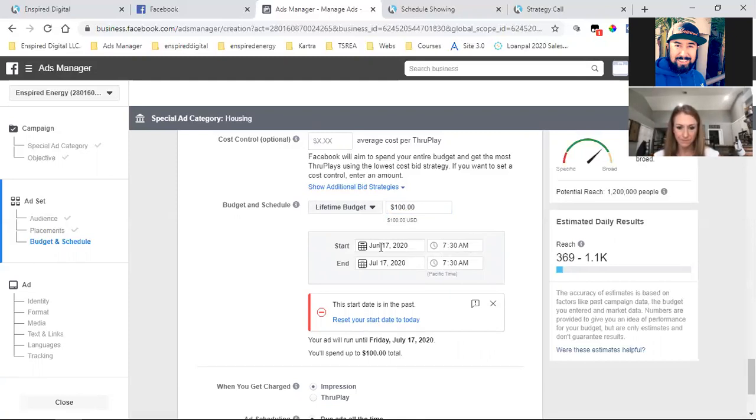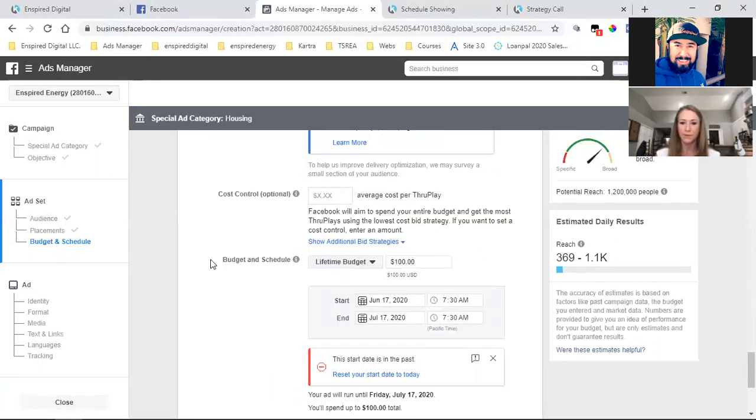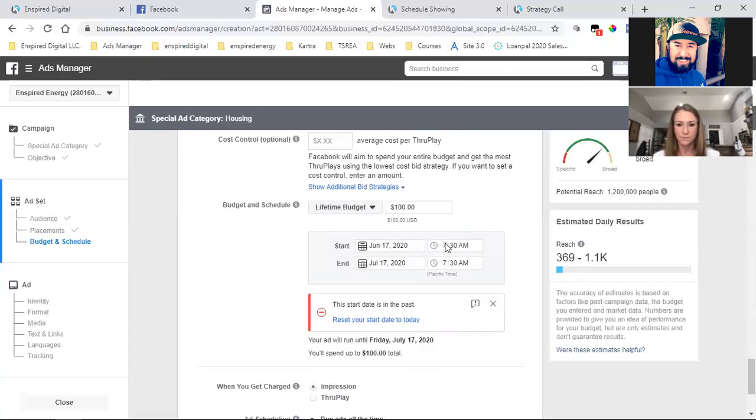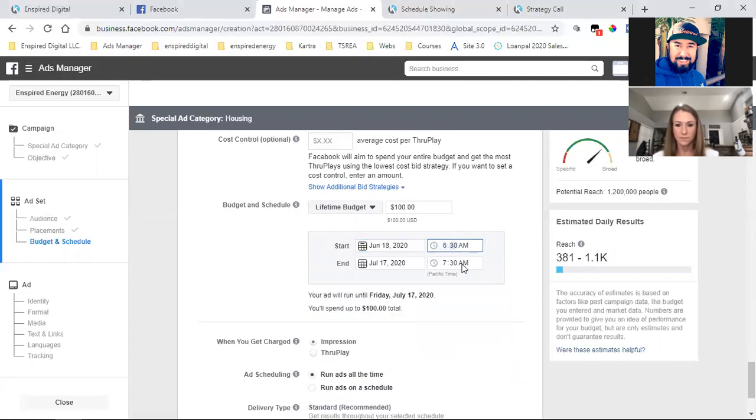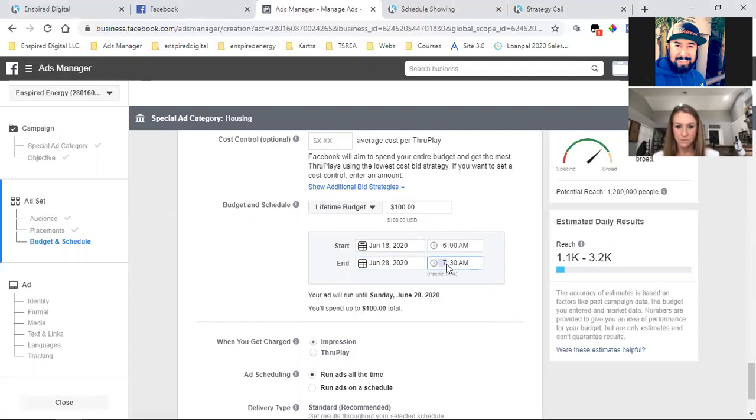I always run the ad starting on the very next day at 6 AM, because Facebook has to approve and review it, which could take a couple of hours. So I'll set it to 6 AM the next day and change the end calendar date to 10 days out. That right there would get thousands of people to see that video — thousands of people in that county. That's powerful.